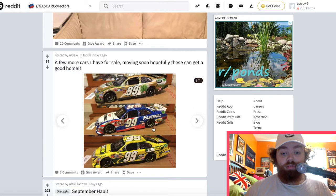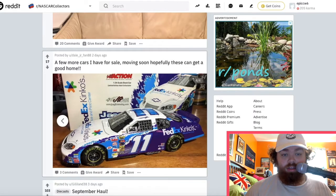Got some of those latest ones — that's pretty cool. And then the FedEx car — the Jason Leffler. Okay, cool.